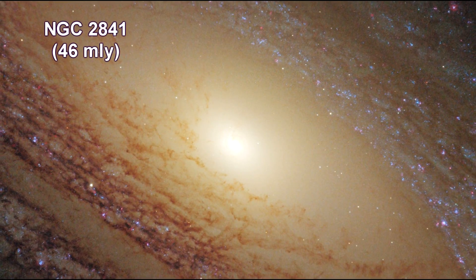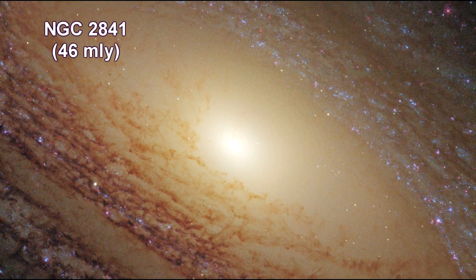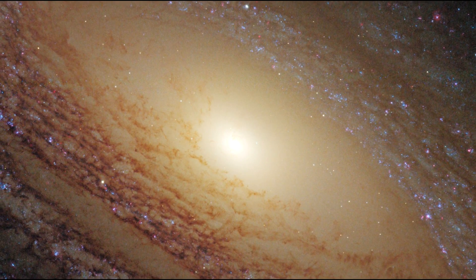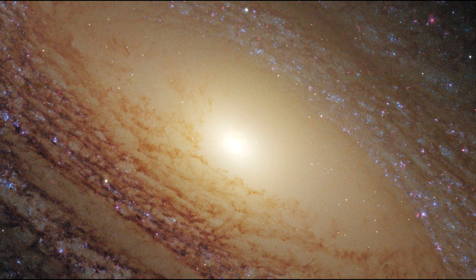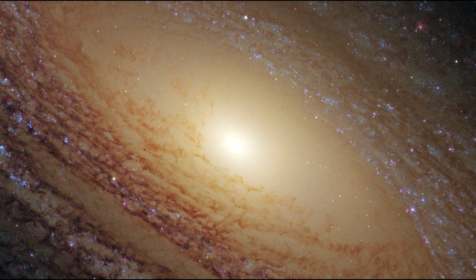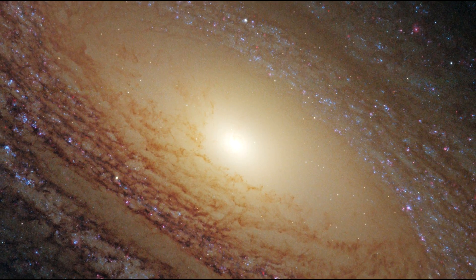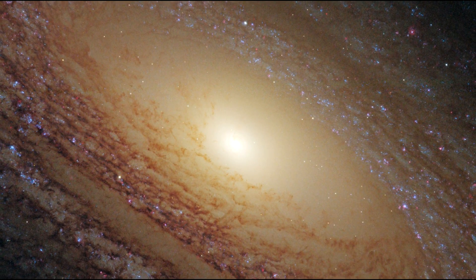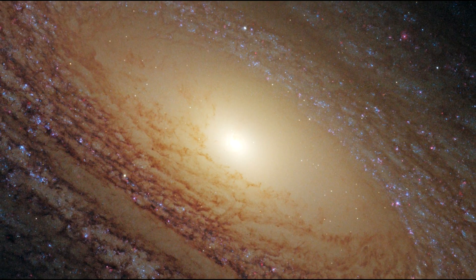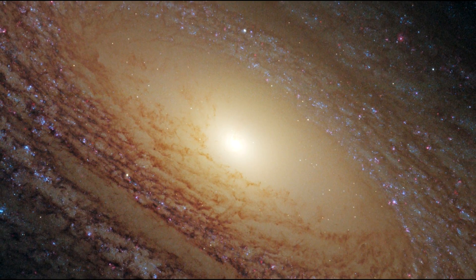Hubble reveals a majestic disk of stars and dust lanes in this view of the spiral galaxy NGC 2841. A bright cusp of starlight marks the galaxy center. Spiraling outward are dust lanes silhouetted against the population of whitish middle-aged stars, while much younger blue stars trace the spiral arms.